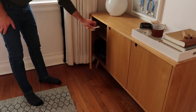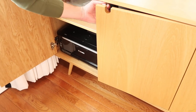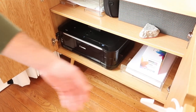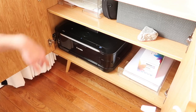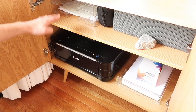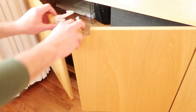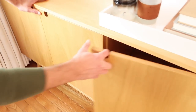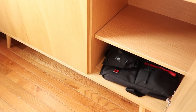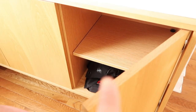Over here in our credenza - an entertainment center that we repurposed - we have our printer hidden away, extra ink, extra paper. All of our paint decks are in here, and then little filing shelves for invoices, receipts, and random info. Over here is where we keep our backpacks, laptop bags, headphones, things like that. Another empty shelf - love it. Over here we have two sleepy dogs. In the credenza we also have some empty bins that are for Lucy's stuff - we don't put latches on any of the cabinets Lucy is allowed in.